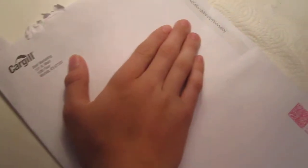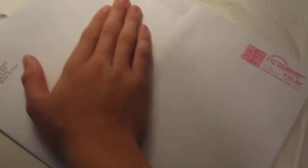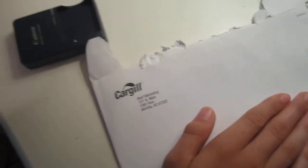Hello YouTube, this is Joey20Roxer. I'm making a video here because I got two envelopes in the mail. This is the first envelope that I got. This one came from Cargill Beef, and I'll show you how you get these too.